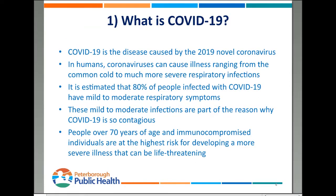We're going to start with what is COVID-19. It's the name of the disease caused by the 2019 novel coronavirus. In humans, coronaviruses can cause illness ranging from common cold to much more severe respiratory infections. It's important to keep in mind that roughly 80% of people infected with COVID-19 will experience mild to moderate respiratory symptoms and will not require medical care.